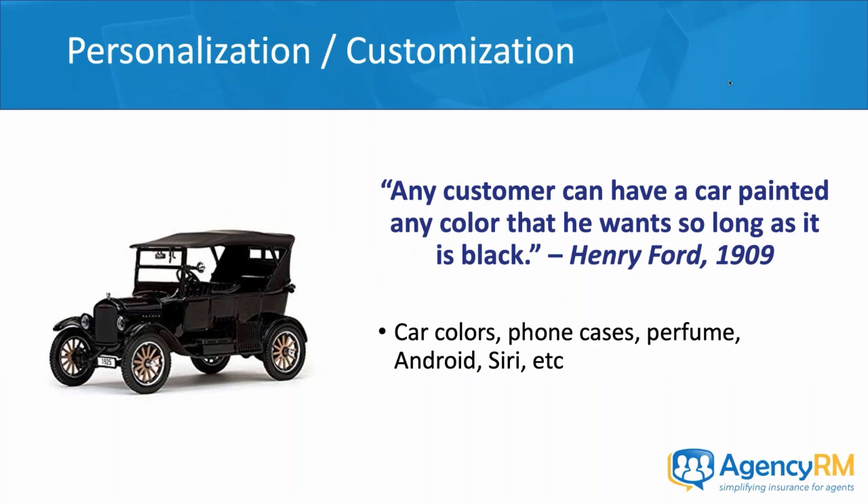First things first — this is 2019, and everything is customizable. Henry Ford back in 1909 said any customer can have a car painted any color that he wants, as long as it's black. That was the extent of customization back then. Today, I can't even tell you how many car colors there are, plus aftermarket options. You can customize your phone case, get a perfume or cologne personalized to your body chemistry. Between Android with Google Assistant and Siri on the iPhone, customization and personalization is really what today's economy is truly all about.